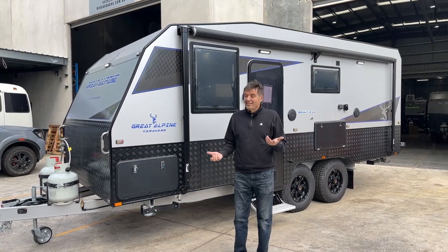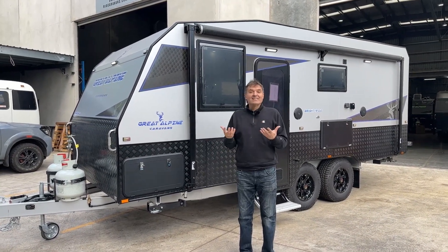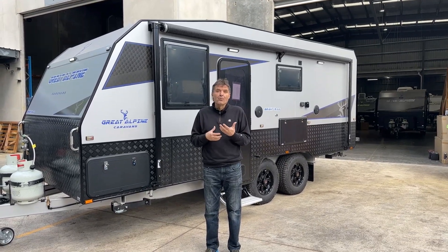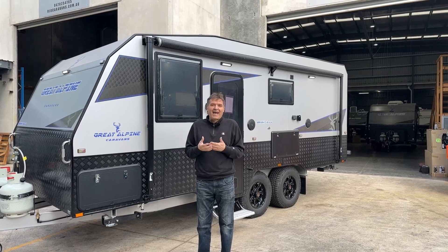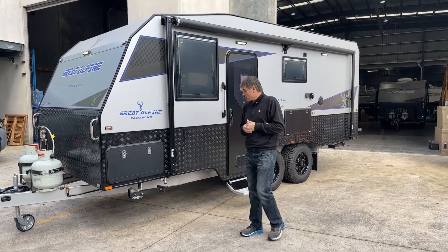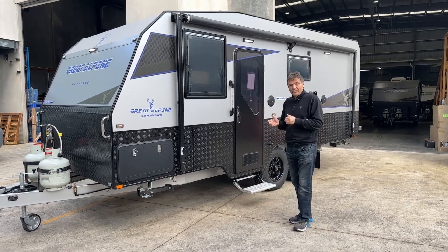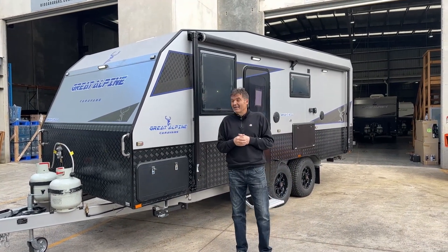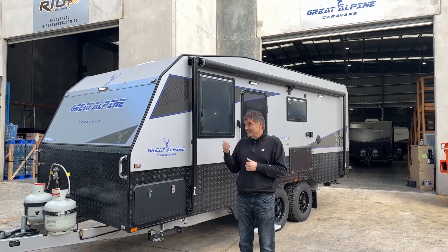That was the Great Alpine 19-foot couple's van. Tare weight is 2,100 kilograms. It's towable by your normal day-to-day SUV or vehicle — no need for a special four-wheel drive. It sits low to the ground, which should help with fuel economy. Come on down to Great Alpine here in Epping and have a look at our great range. This one's a beauty.